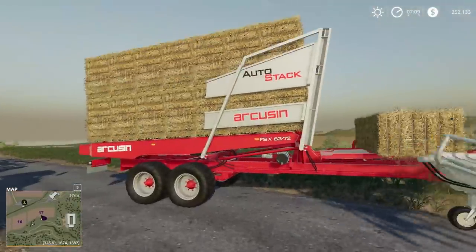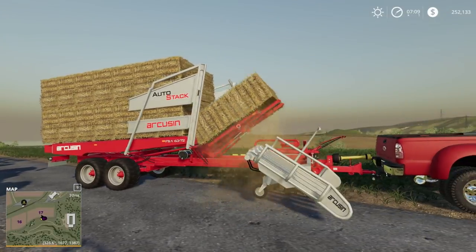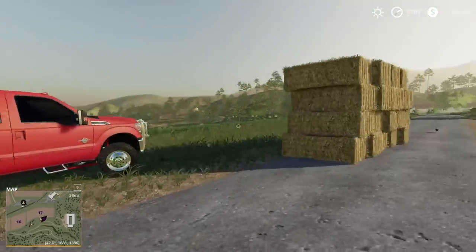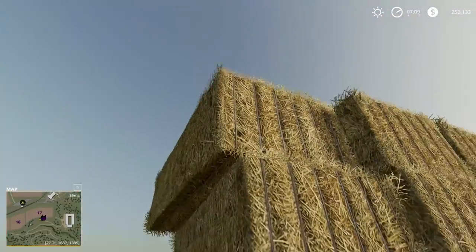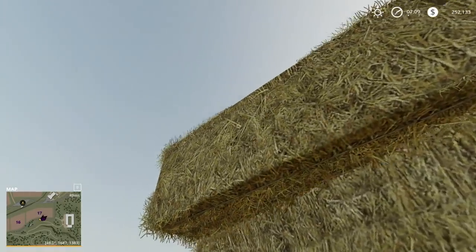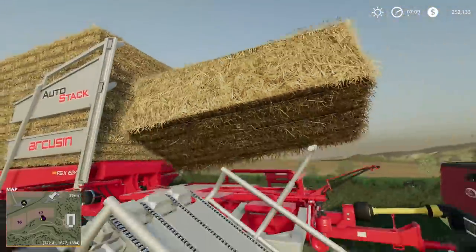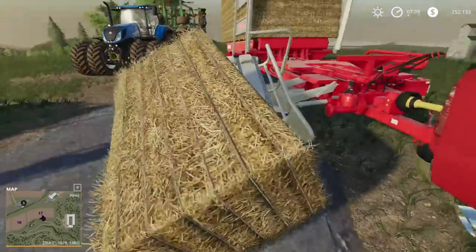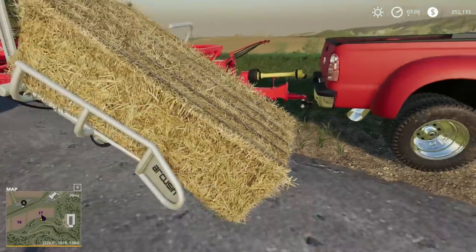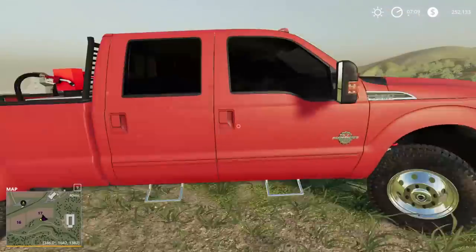I think it actually might almost be full as well. Yeah, that was the last one - maybe we'll find out. It looks like there's still space but it's definitely filling up. I think that's all she wrote - yeah that's everything, she doesn't want it. Okay, she's still spinning but she doesn't want any more.